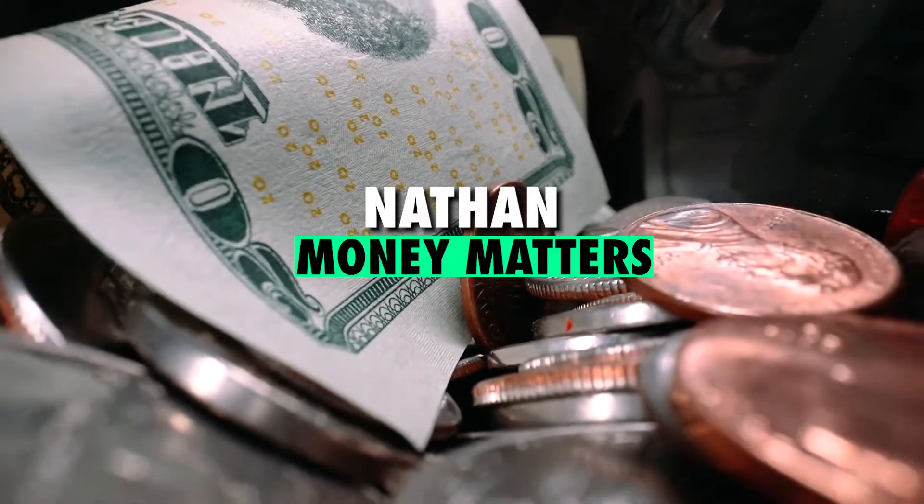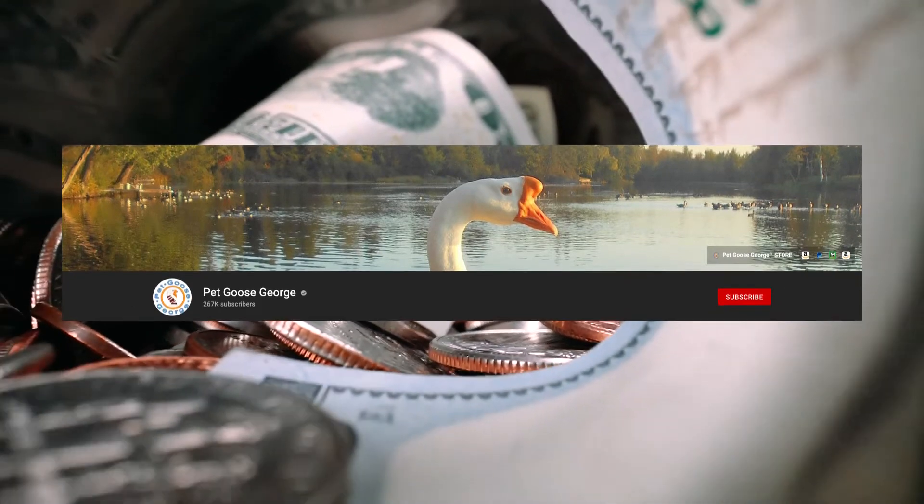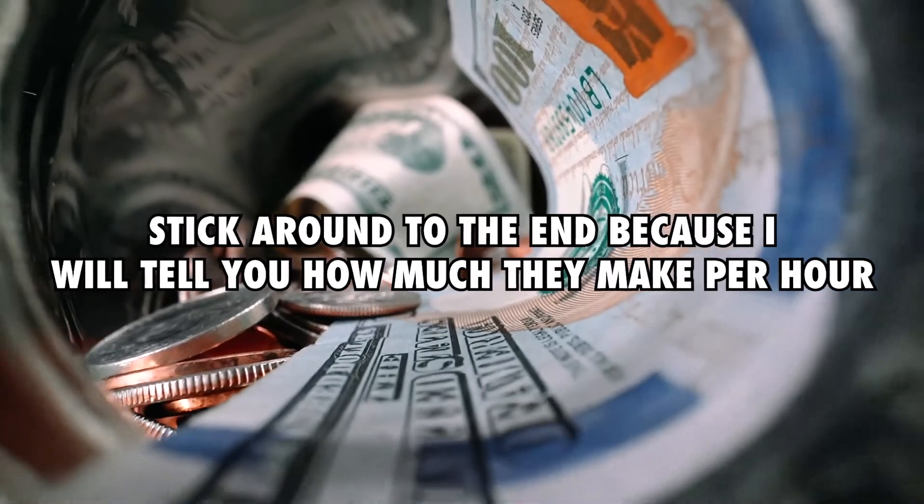What's going on guys, my name is Nathan and welcome to Money Matters. Today I'll take you through Pet Goose George and see how much they make on YouTube. Make sure to stick around to the end because I will tell you how much they make per hour.